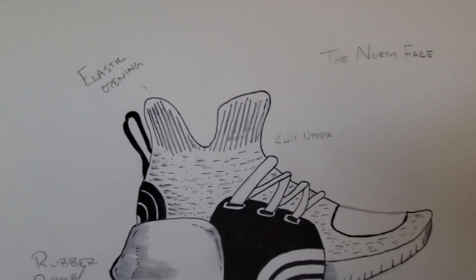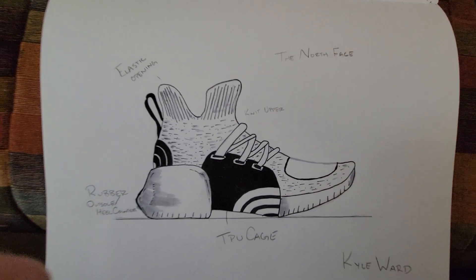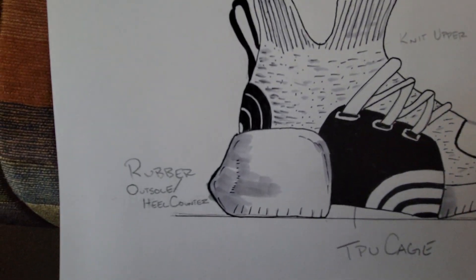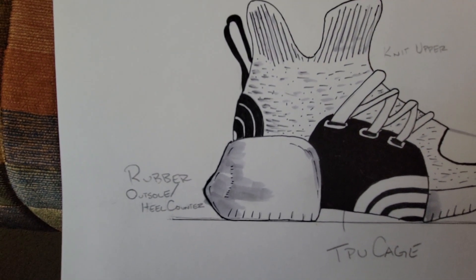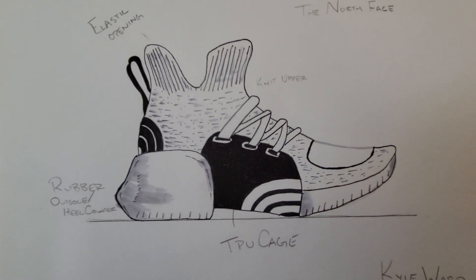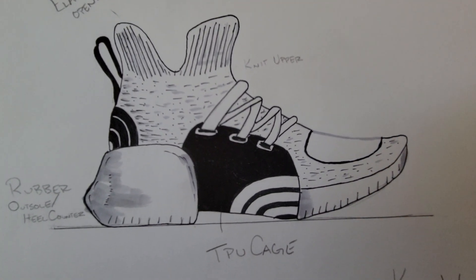The elastic opening and knit upper in an Oreo style to allow for comfort and style. With a rubber outsole heel counter integration to allow for comfort and stability, whether on the mountains or around town. And a TPU cage for added support.